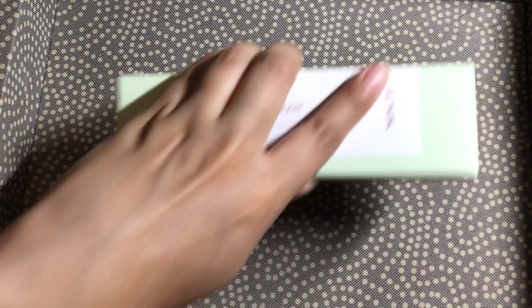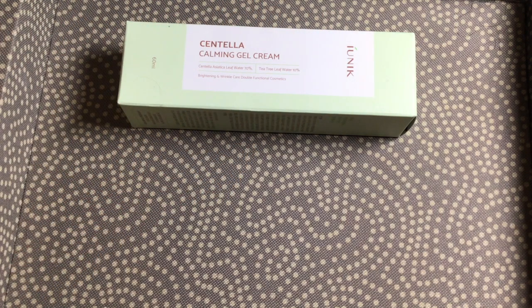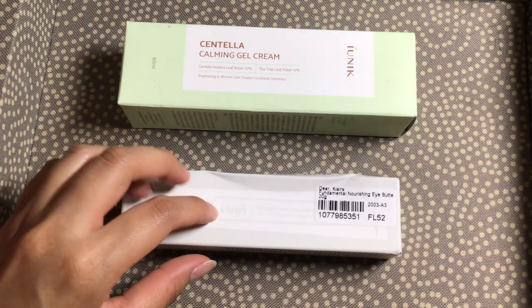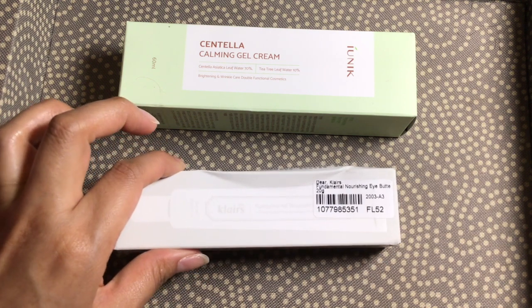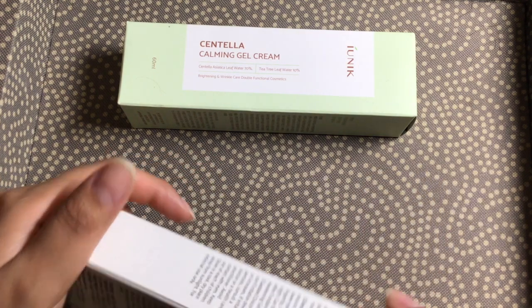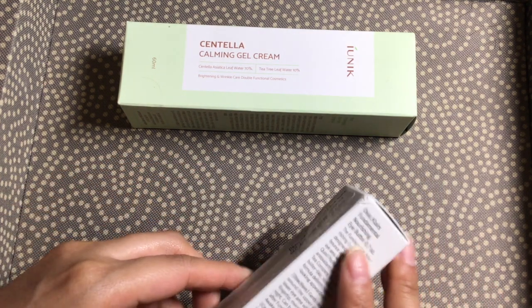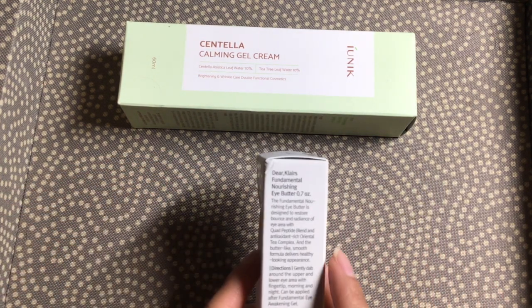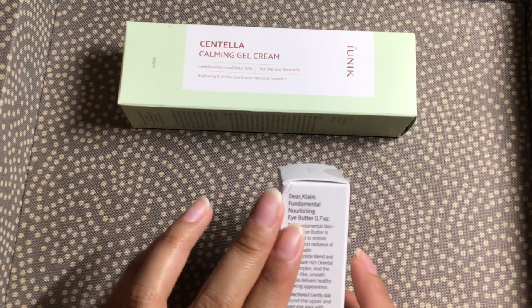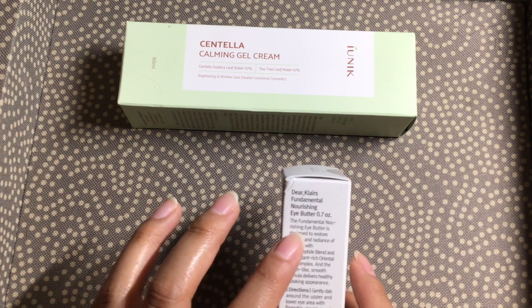I'll go ahead and show you the two items from YesStyle, which is a gel cream and an eye cream — or it's actually called eye butter. So we'll start with this one: it's from Dear Klairs, the Fundamental Nourishing Eye Butter.